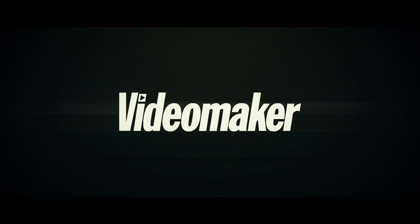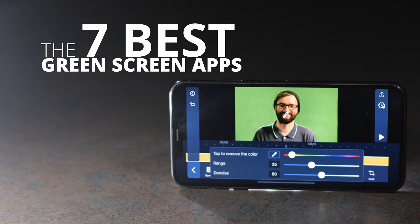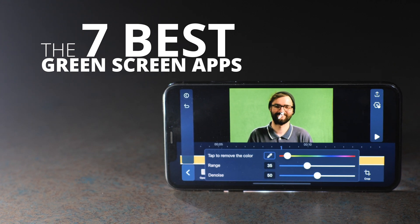Do you need to make green screen content on the go? This is a list of all the top green screen apps. Using a green screen, also known as a chroma key, can be a very useful tool when you need to shoot in a location you can't actually travel to. For instance, the crew working on Star Wars Revenge of the Sith couldn't actually shoot on Mustafar, the movie's lava-filled planet. That's where the green screen comes in. You can also use green screens for more practical reasons, like saving on budget and travel time. Here are some of the best green screen apps that will help content creators and smartphone videographers make great green screen content on the fly.